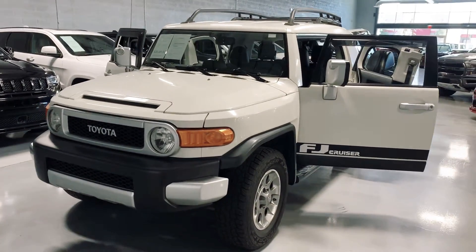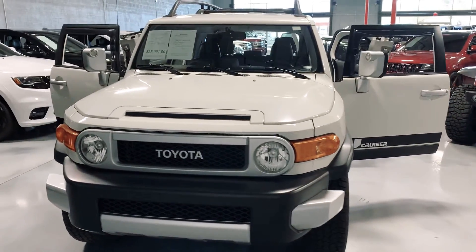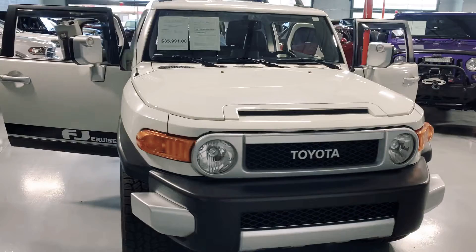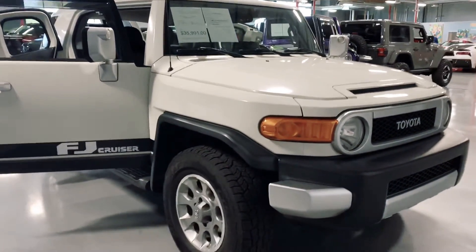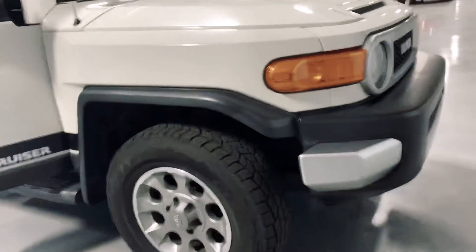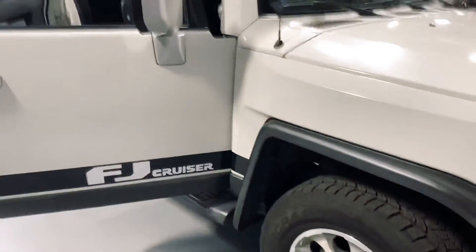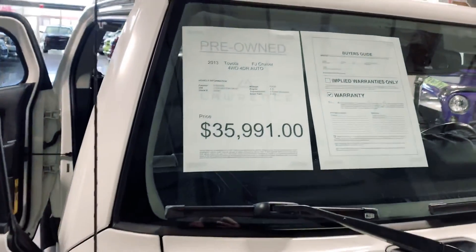Hello, this is Cale with Lawrence Motorsport. Here is the 2013 Toyota FJ Cruiser that you inquired on. Beautiful car — I absolutely love these cars. I grew up driving them with my grandparents because they've owned a few, so I'm very knowledgeable when it comes to these vehicles.